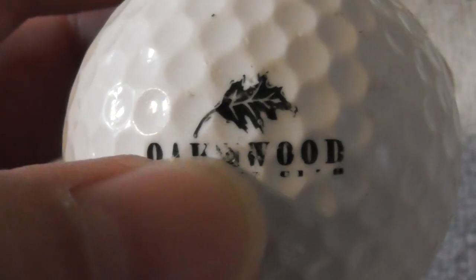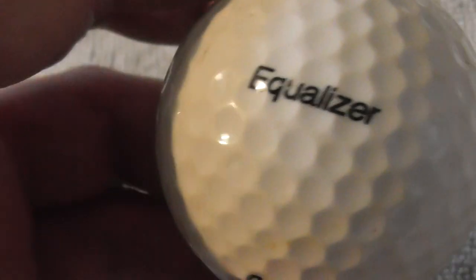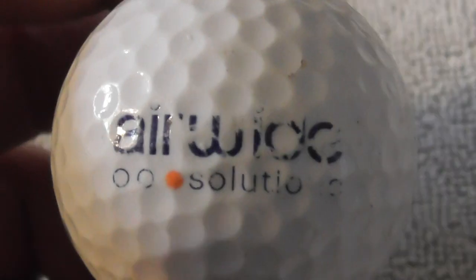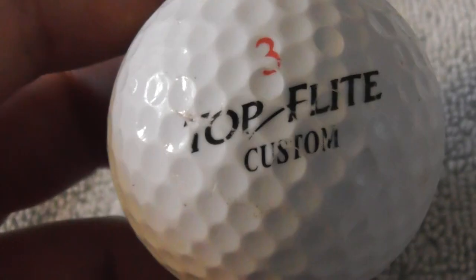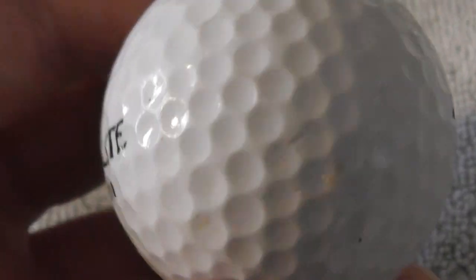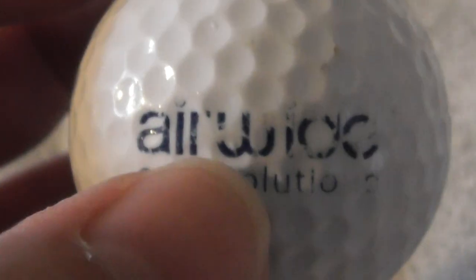Next: Nicewood Oaks Country Club — I think that's what it says. Something about a smoke leaf. Ball feels in good condition. Next: Air Wide Solutions, I think — I initially thought it said Airwick. Top Flight Custom — another new type of ball to me. Ball looks in good condition but the logo is a little bit scuffed.